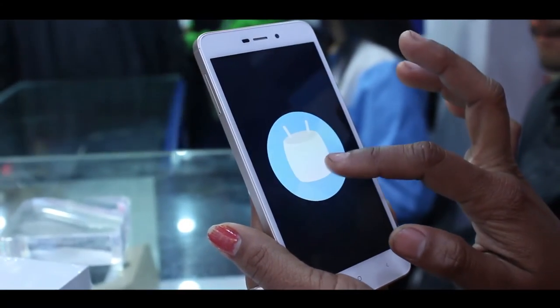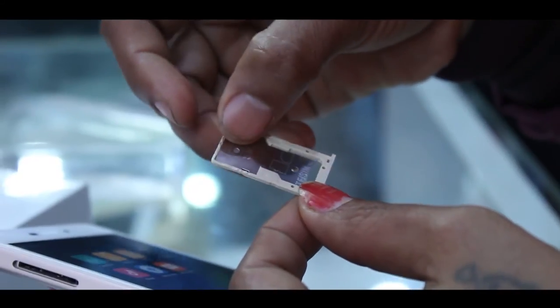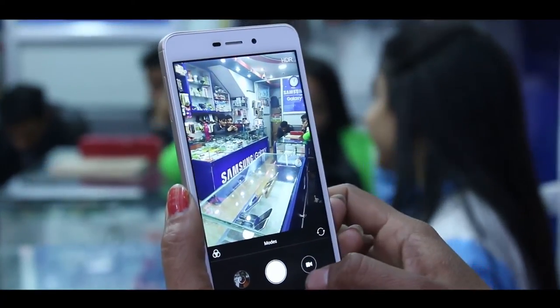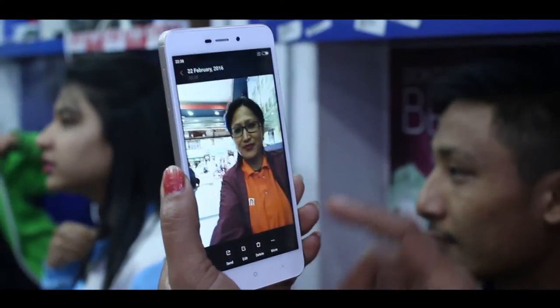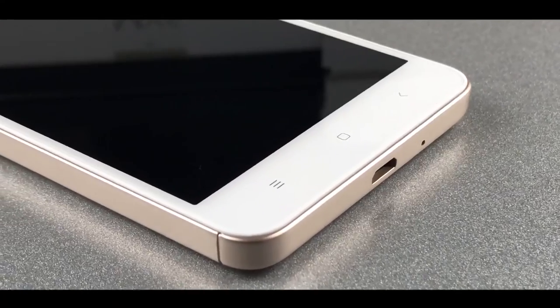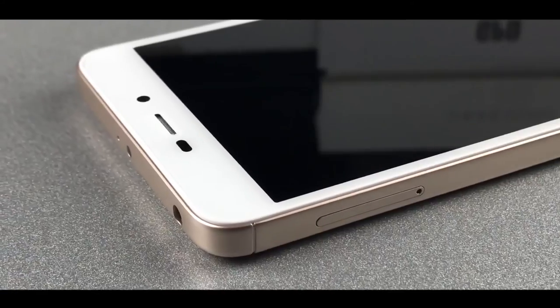Running on Android 6.0 Marshmallow, the Redmi 4A supports dual micro or nano SIM. It features a 13MP rear camera and a 5MP front camera. The device includes an infrared sensor, but lacks a fingerprint sensor unlike its higher-range counterparts.